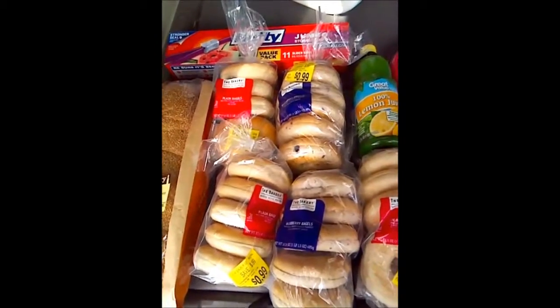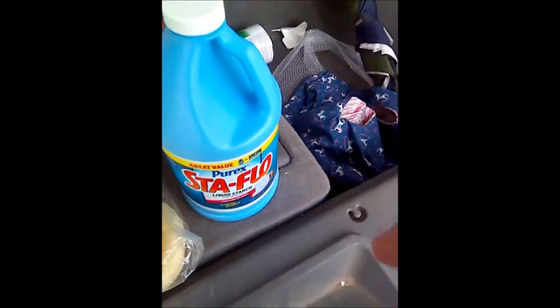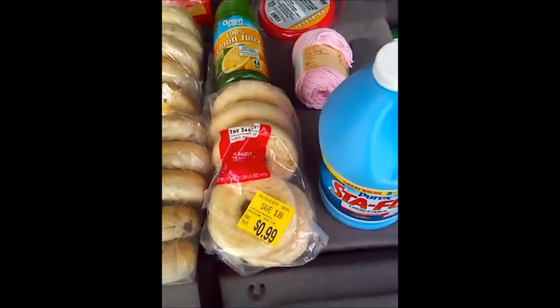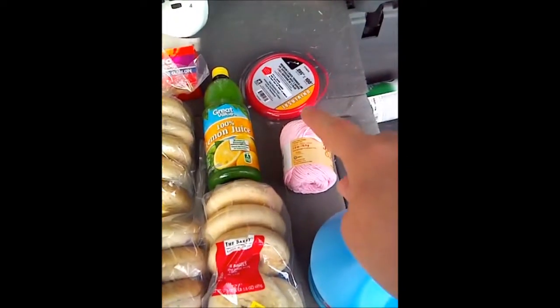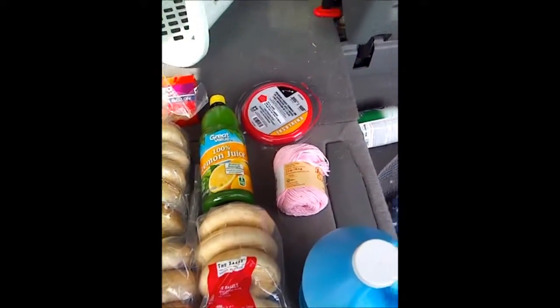Those storage bags were the best deal on the bigger size. I also got a bottle of liquid starch because I need to starch my doily for the fair, and some more trimmer line for our weed eater. That's it.